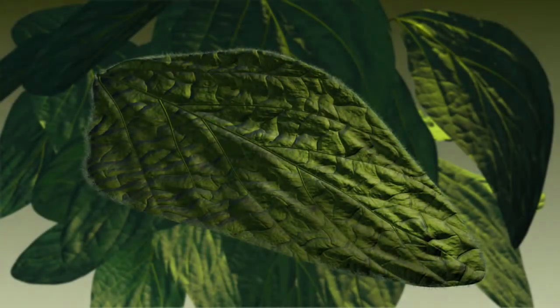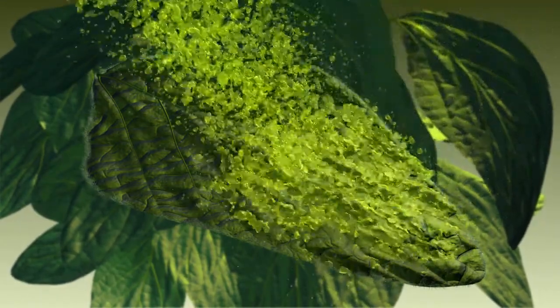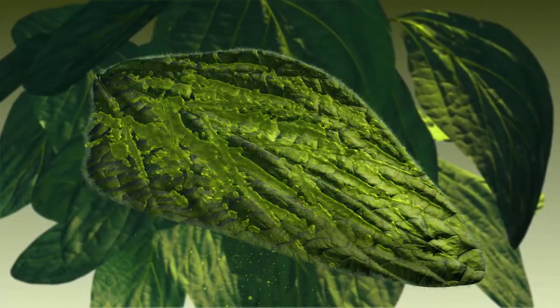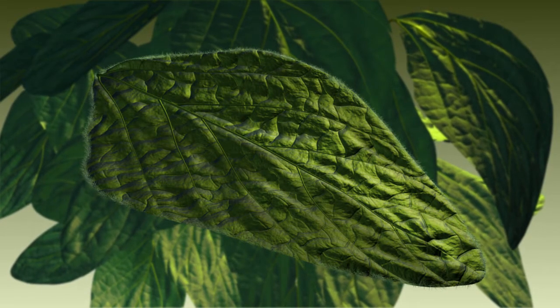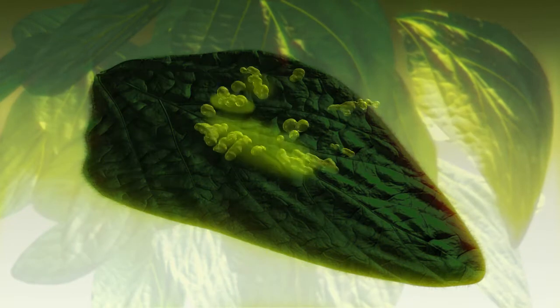Once applied to the leaf, Maniplex improves foliar delivery. As a natural humectant, it increases the amount of time a leaf has to absorb the nutrients before drying occurs. The re-wetting capability allows nutrients to remain available. As a natural surfactant, it provides uniform coverage across the entire leaf, thereby increasing uptake and preventing phytotoxicity.